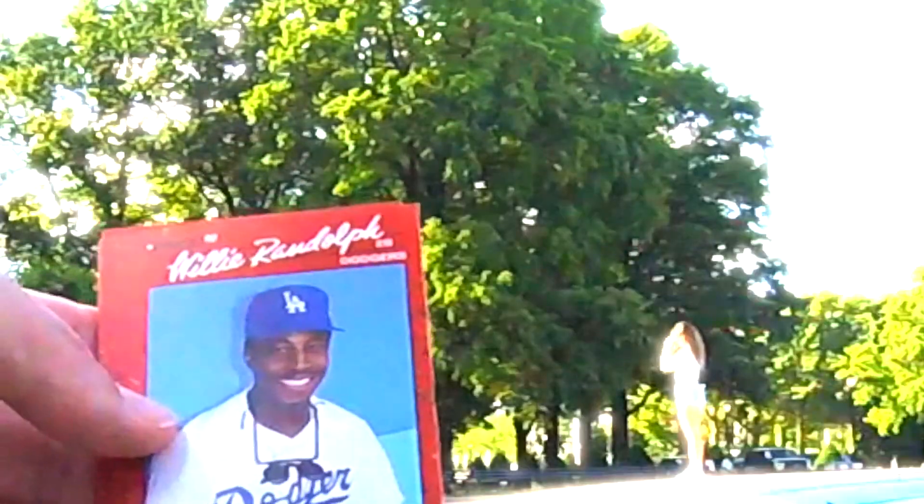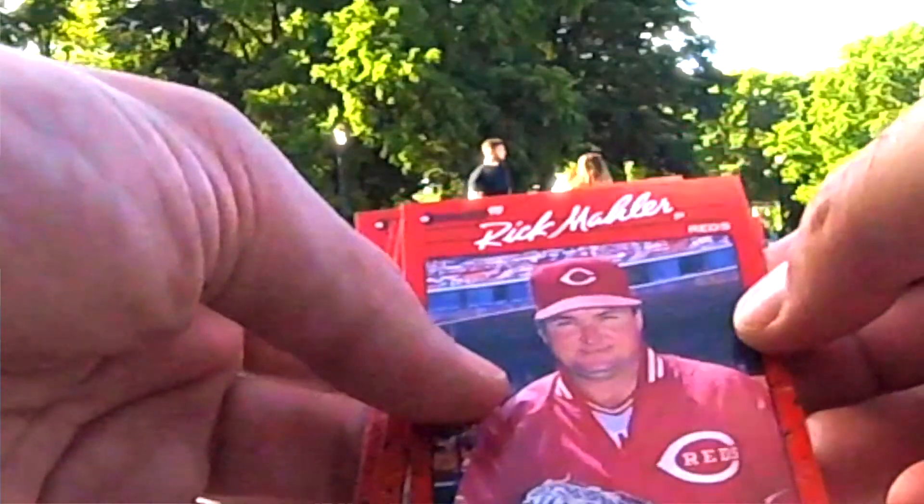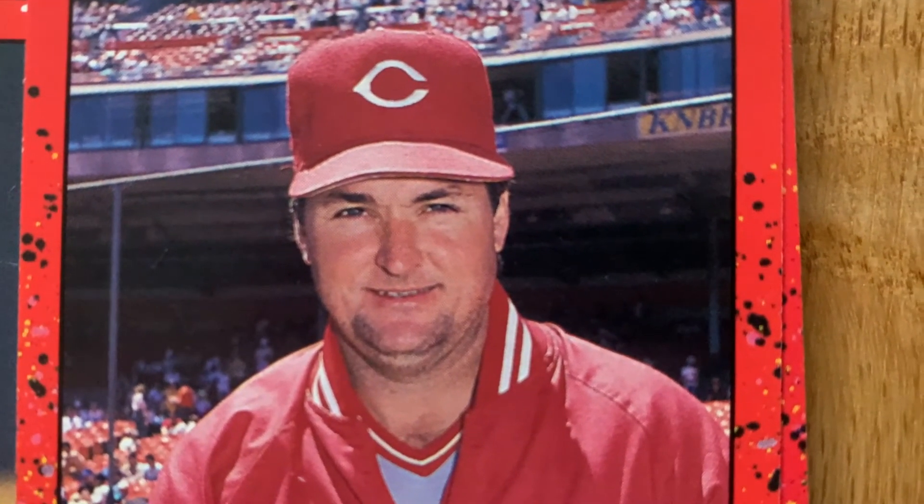Gary Reedus, Willie Randolph — those clipped up shades, pretty badass. Rick Mahler, it looks like he's kind of got to go to the bathroom.